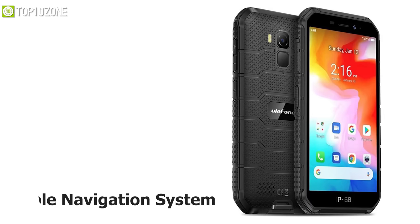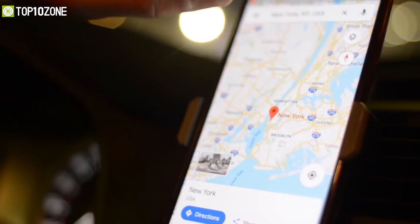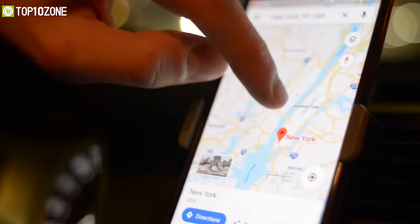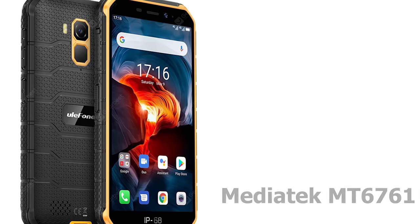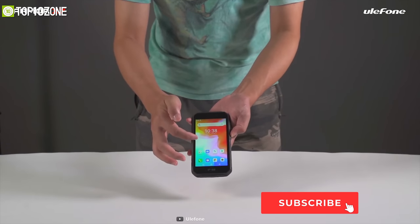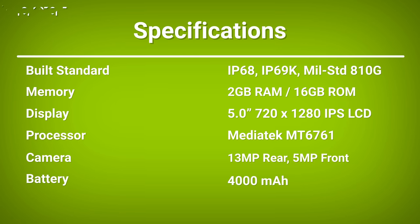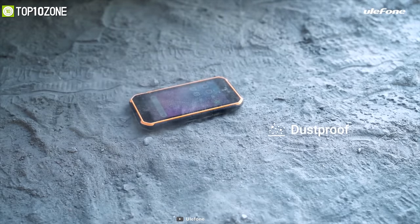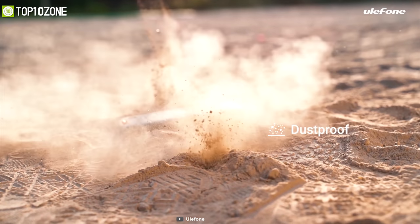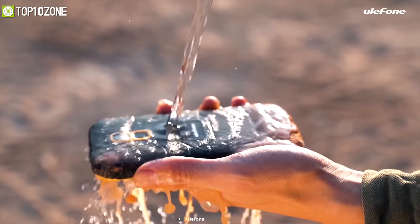It offers a triple navigation system that'll ensure more accurate and fast positioning speed, helping you know your exact location no matter where you are. This phone is built with a MediaTek MT6761 processor that offers fast and fluent handling speed, allowing you to run multi-tasking and all demanding applications smoothly. The Ulefone Armor X7 is an excellent rugged phone for its high-quality material and unique rugged features, which will surely provide you fast multitasking and comfort while you are on a tough mission.